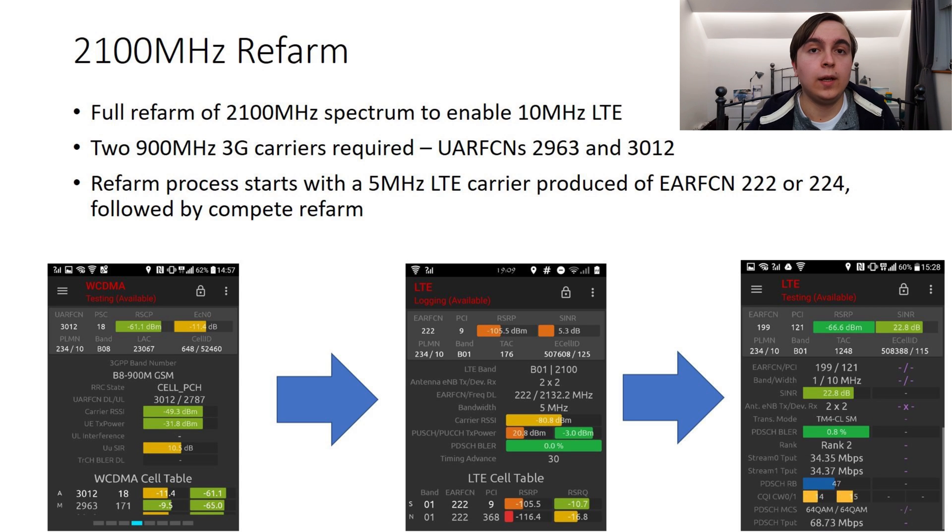Typically, the first step in this process is the formation of a second 3G carrier on 900MHz spectrum. The first 900MHz 3G carrier across the network is on UARFCN 2963, and the second that is formed uses UARFCN 3012. After that appears, usually shortly afterwards, the partly refarmed 2100MHz 4G also appears using either EARFCN 222 or 224, leaving 5MHz of spectrum for 3G.